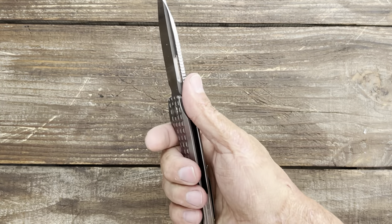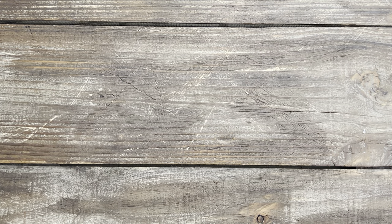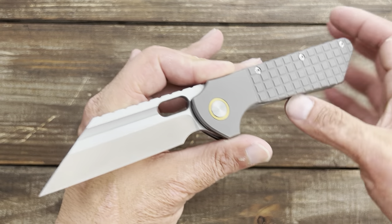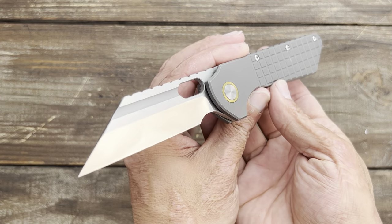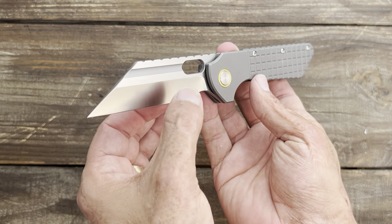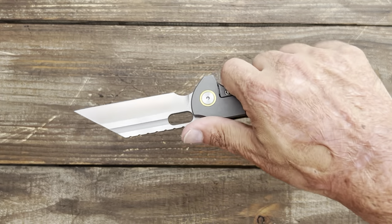Next up was another pre-order, and this is coming from Jason Grant — the Grant Gripper. I got to review this knife before it was released and I was sold. The hollow grind on here is super thin, it's an excellent slicer.